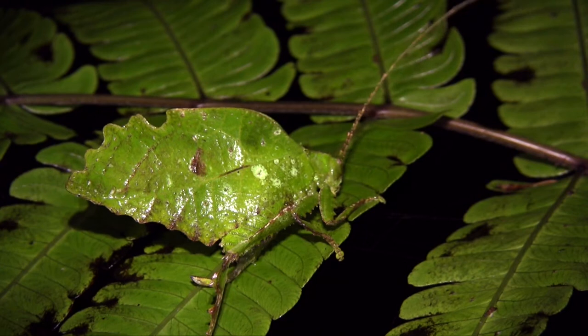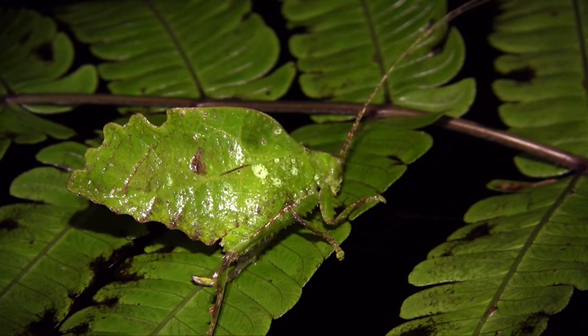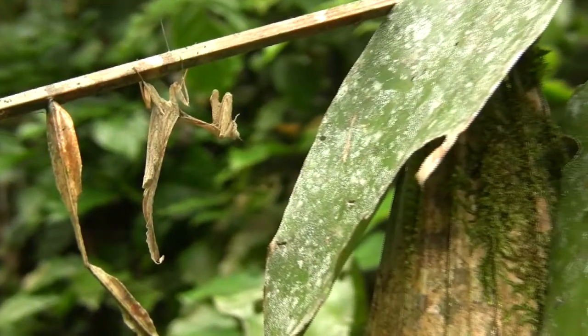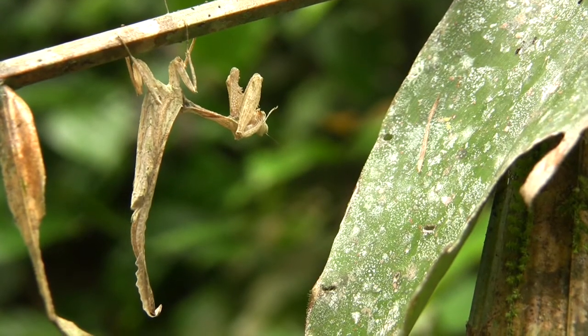To help with this, some insects have adapted to look like something else, like this leaf mimic katydid. These disguises are very important for their very survival.